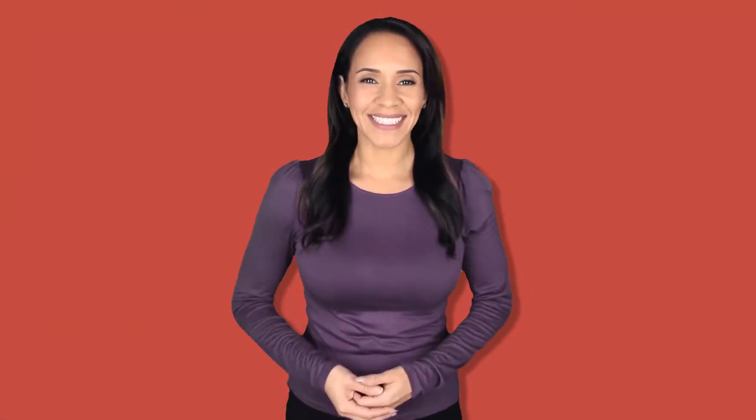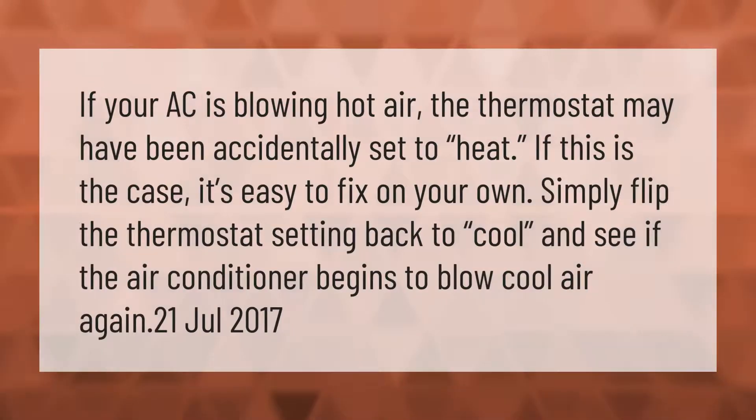If your AC is blowing hot air, the thermostat may have been accidentally set to heat. If this is the case, it's easy to fix on your own — simply flip the thermostat setting back to cool and see if the air conditioner begins to blow cool air again.